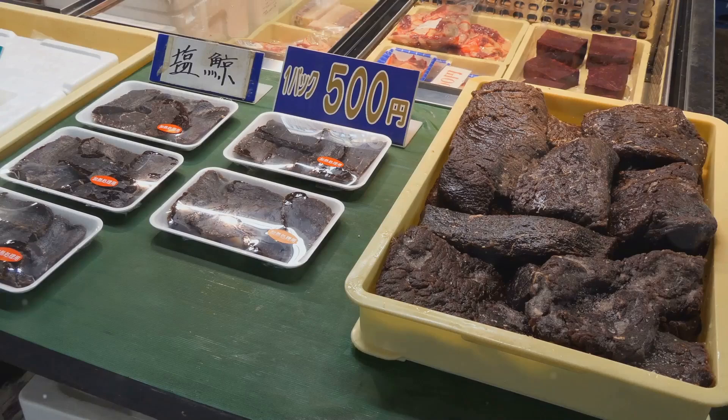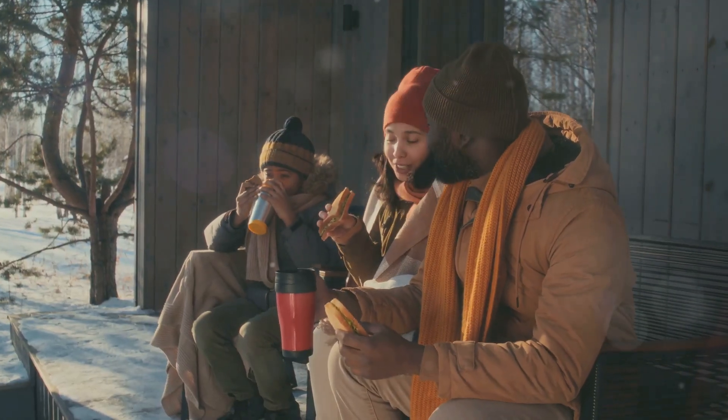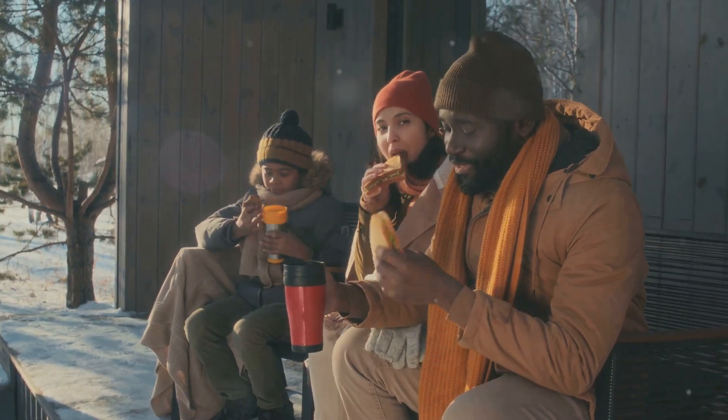First up, Muktuk from the Arctic regions. Imagine chewy whale skin and blubber packed with vitamins. It's a lifeline for the Inuit in those freezing climates. Brave enough?